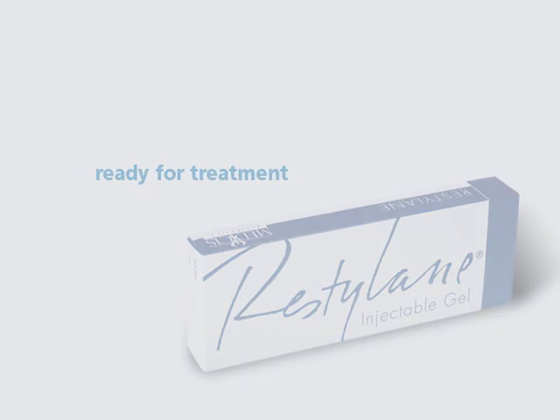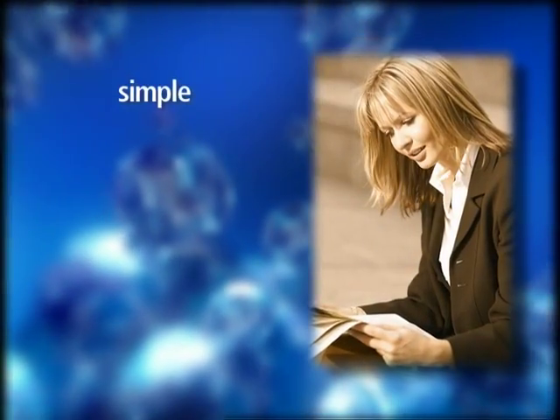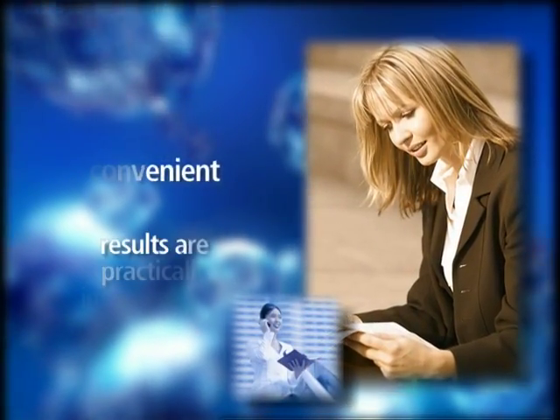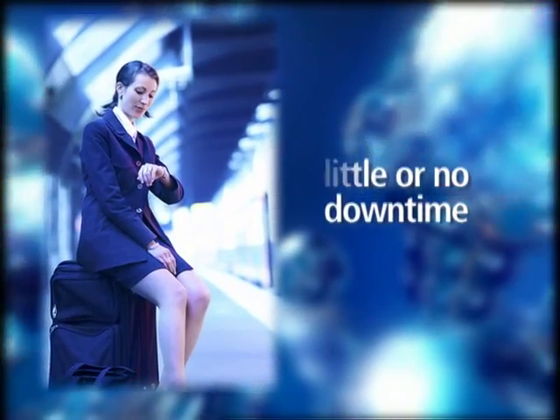Restylane truly is a wash-and-wear procedure that can be completed in less than an hour. The procedure is simple and convenient, and results are practically instantaneous. You can return to work and normal activities with little or no downtime.